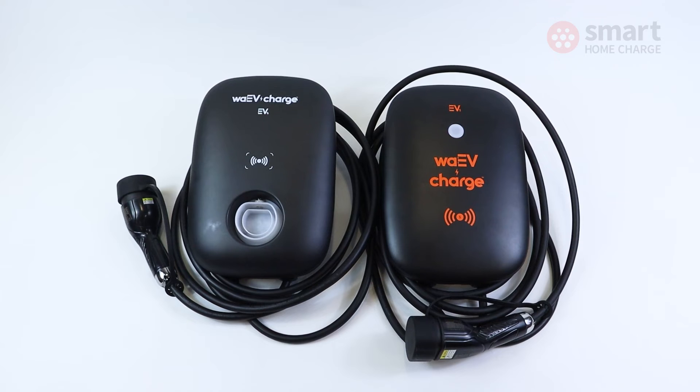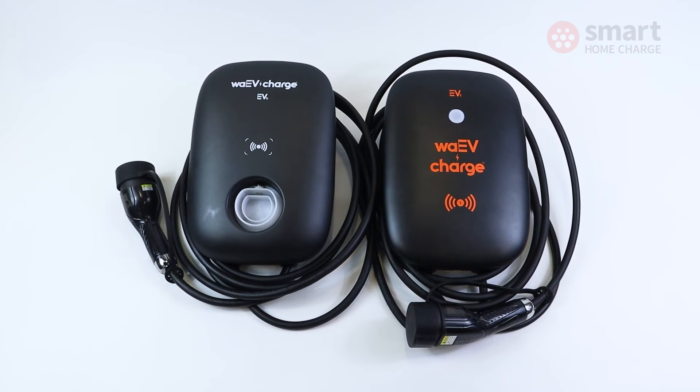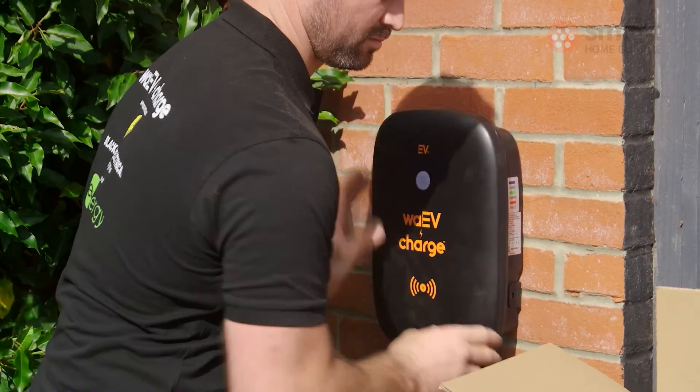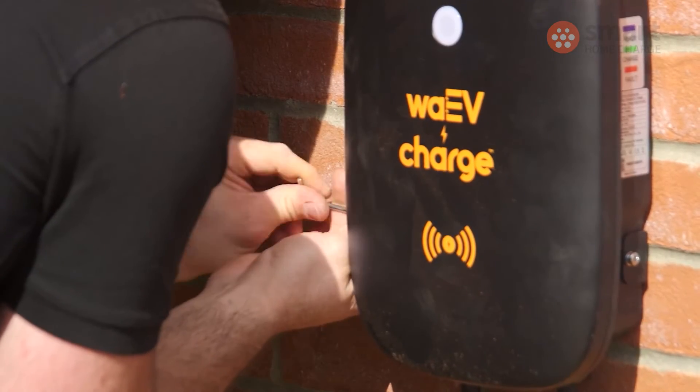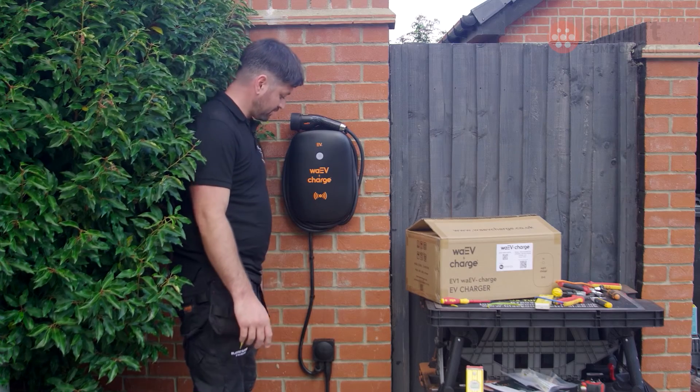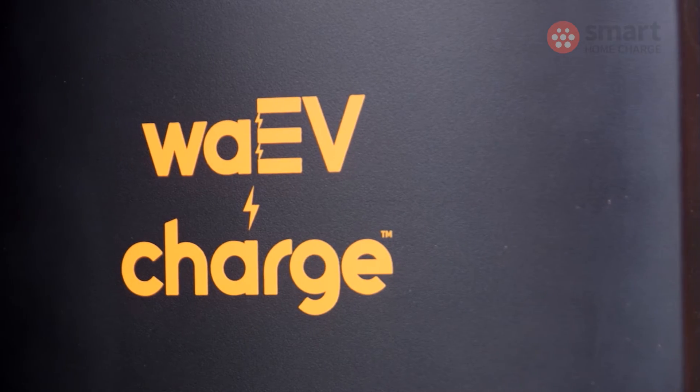So should you buy a WaveCharge charge point? Well, I have absolutely no hesitation in recommending this product. We've been installing it for months now and we're very confident in the reliability, and in instances where there have been some problems, the WaveCharge team have been extremely quick and responsive to help out our customers. So definitely recommend it.